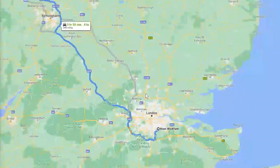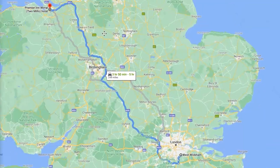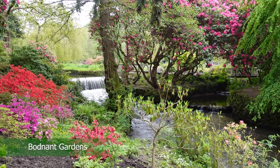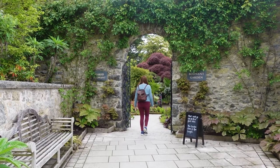After work on the Friday we drove from London to Two Mills, a place that's between Chester and Liverpool. It meant that on the Saturday we were able to spend a full day at the National Trust's Bodnant Gardens.